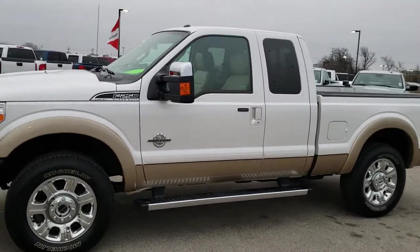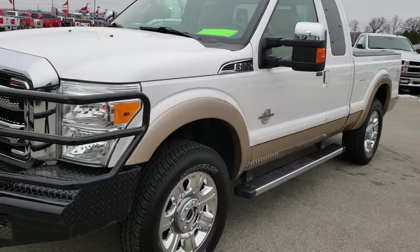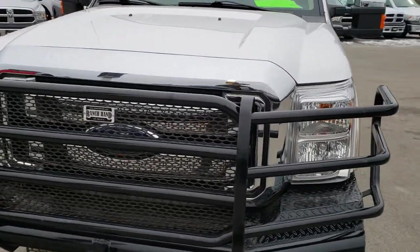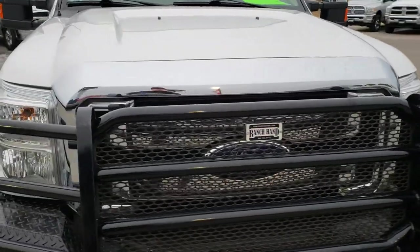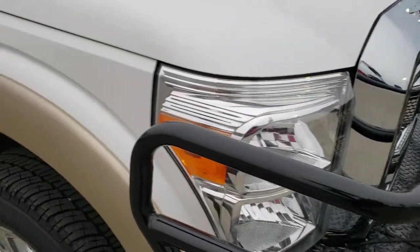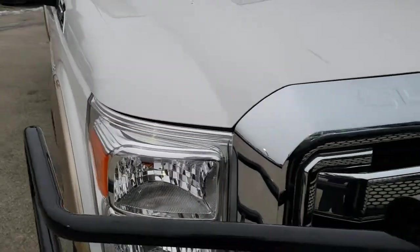This is stock number 9850. We are here at Summit Automotive in Fond du Lac, Wisconsin, your new and used heavy-duty truck headquarters. Today we are checking out this super clean 2014 Ford F-250 Super Cab Short Box. This truck has the 6.7-liter Power Stroke Diesel.